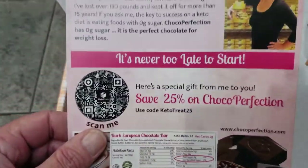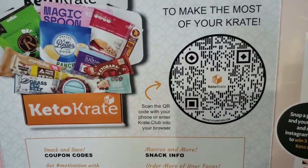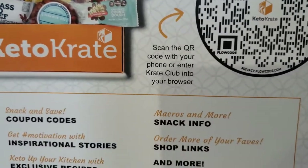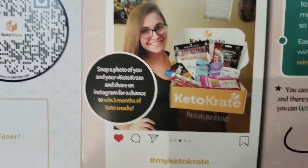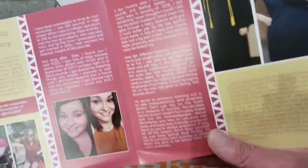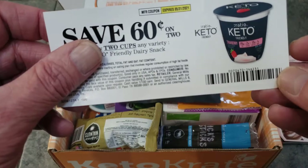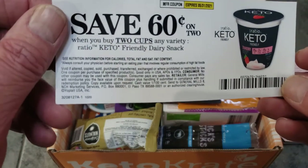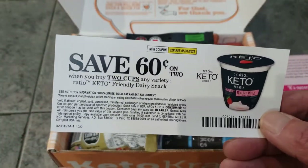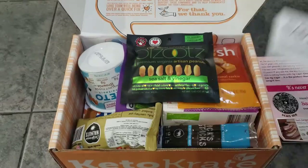On the back it says 'It's never too late to start' with a save 25% coupon, and there's a QR code — not QVC, that's a TV shopping channel — a QR code showing people with the crate, hashtag my crate, before and afters, motivational stuff. Pretty cool. We save all these because there are recipes we go back to. There's also a 60-cent-off coupon for keto yogurt. We've had it before — it's good, it'll keep you on track. We prefer a brand like Better Than Good, and you can find it at Safeway.